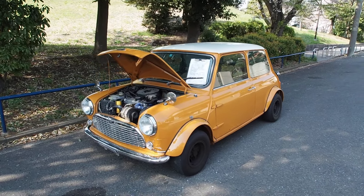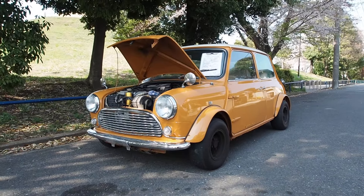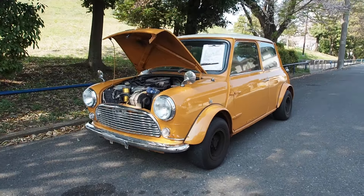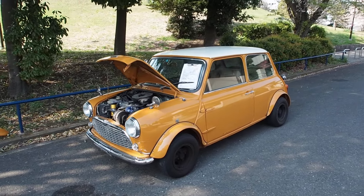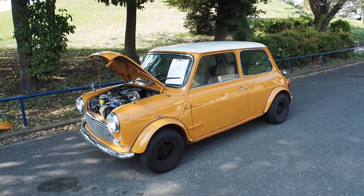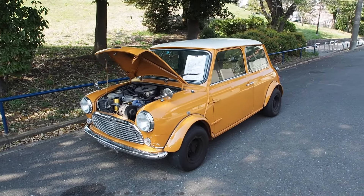Hi guys, this is Derek from Pacific Coast Auto here in Japan. We're looking at a video of our auction purchase of a 1300cc Mini Cooper — that's the fast version of the Mini. This one is quite special because of a conversion over to a Mark 1 style.